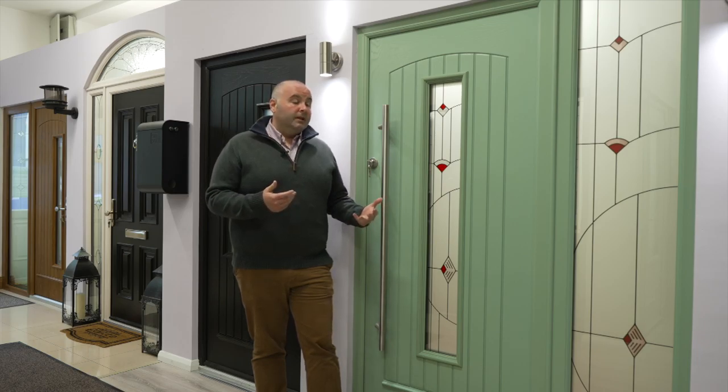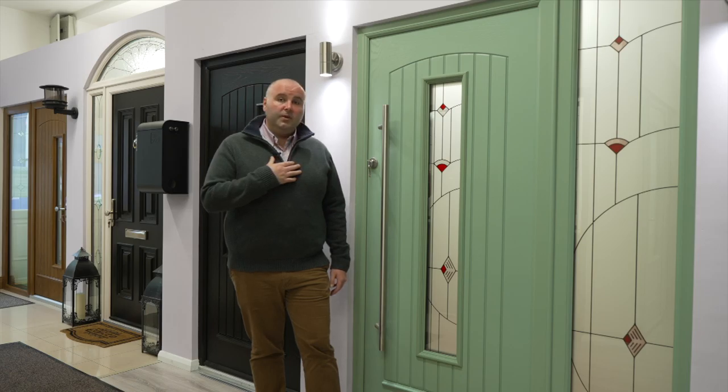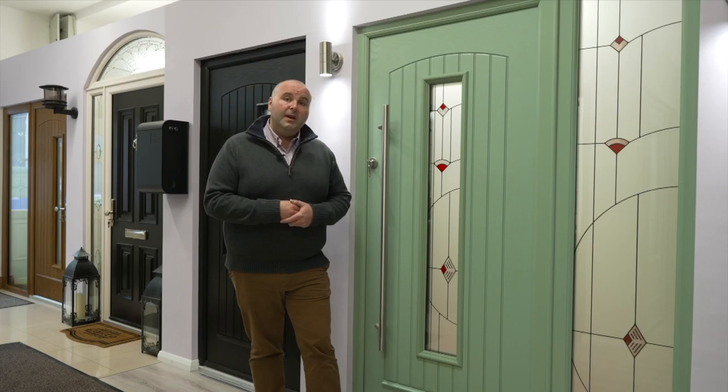Palladio doors have an awful lot of benefits compared to other types of doors. The honest reality is that I have a Palladio door in my house and I wouldn't have any other type of door in my home because I know the quality of a Palladio door. Give us a call, send us an email, have a look at our website PalladioDoors.ie, and let us fit your dream door today.